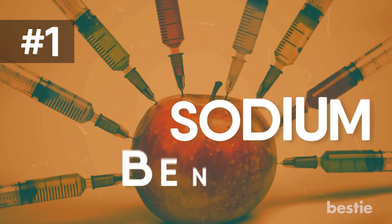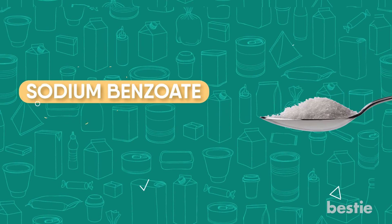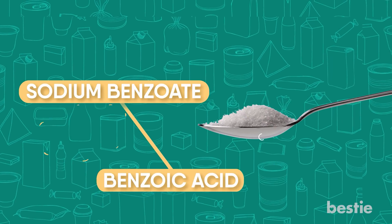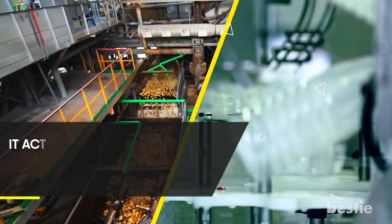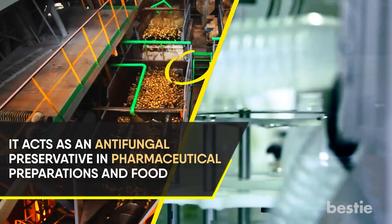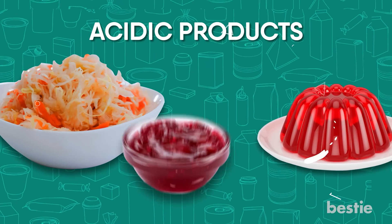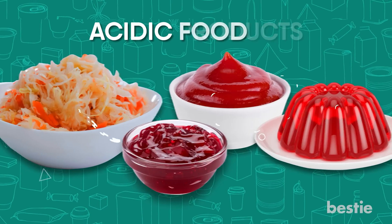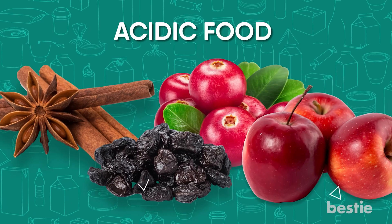1. Sodium benzoate. Sodium benzoate is the sodium salt of benzoic acid. It is one of the most used preservatives in processed foods and drinks to prevent spoilage. It acts as an antifungal preservative in pharmaceutical preparations and food. You can find it in acidic products such as sauerkraut, jellies, jams, and sauces. However, some foods like cranberries, cinnamon, prunes, and apples naturally contain it.